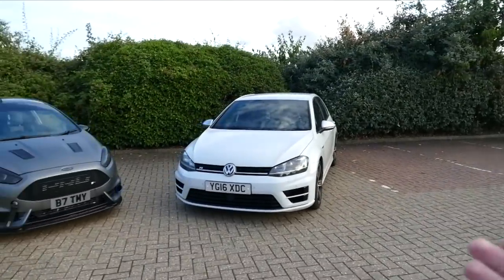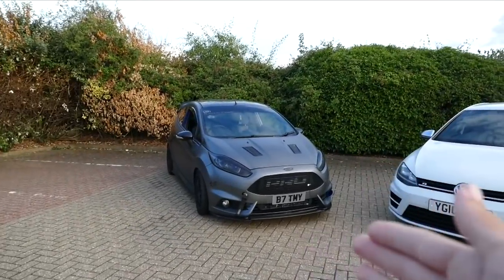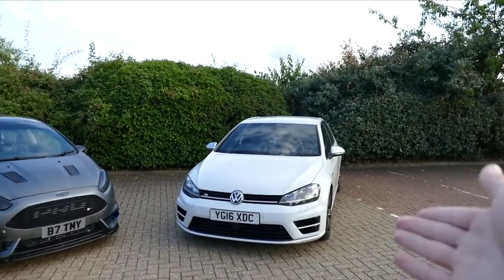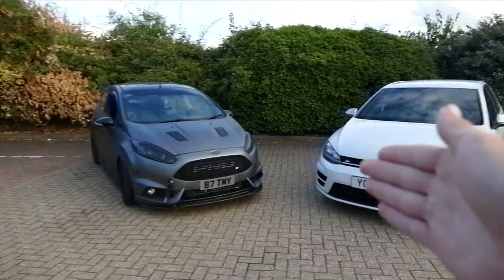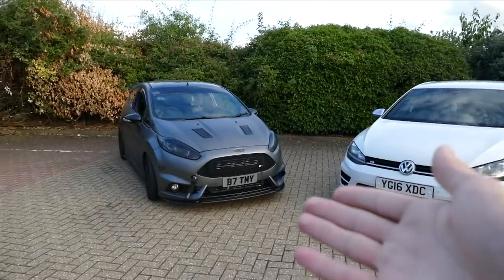Steve has probably spent close to £10k to get the Fiesta ST to where it is, which puts it more or less in the Focus RS region. If this was a Golf GTI it would be a more level comparison, but the Golf R is up there running with the big leagues.